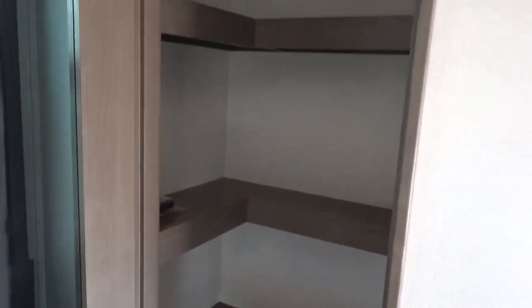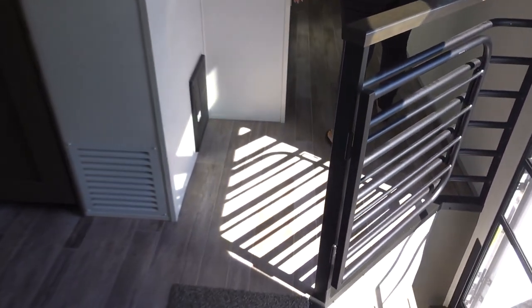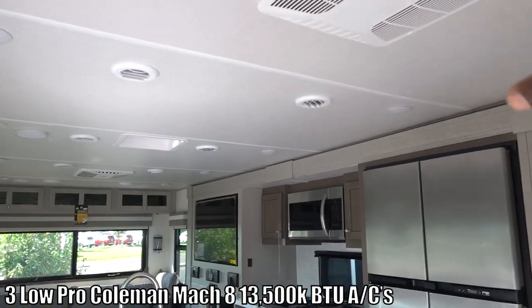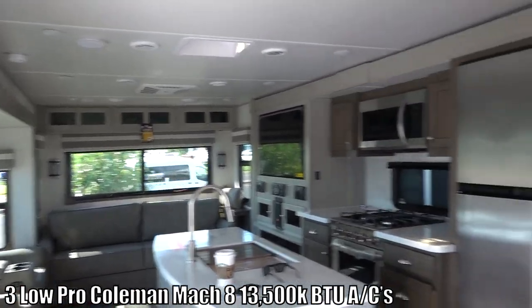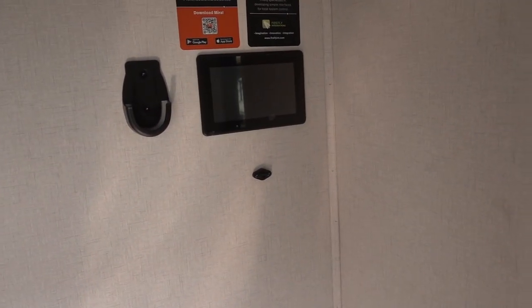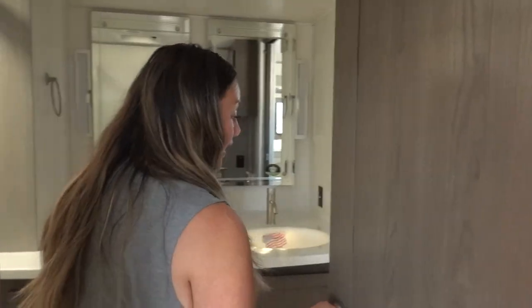Check out how wide this hallway is - really wide. It does have that beach vibe to it. There are two AC units in this area, so you can probably cool this down in 90-degree weather no problem, and there is one in the bedroom which you'll see in a second. This looks to be your control panel for the RV, and there's internet connectivity up top.